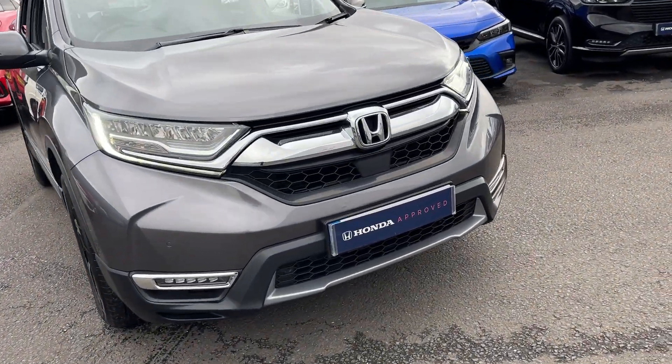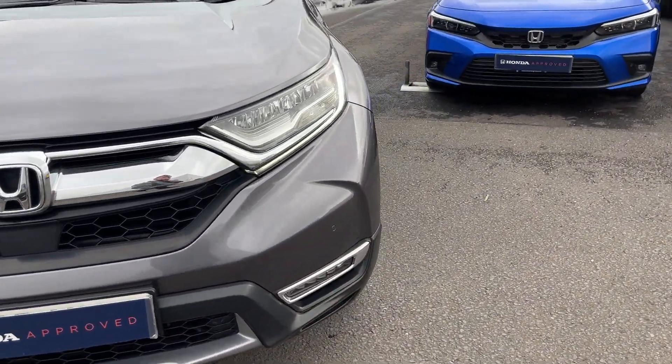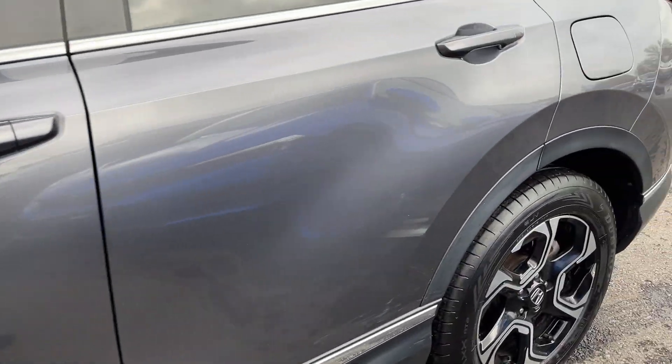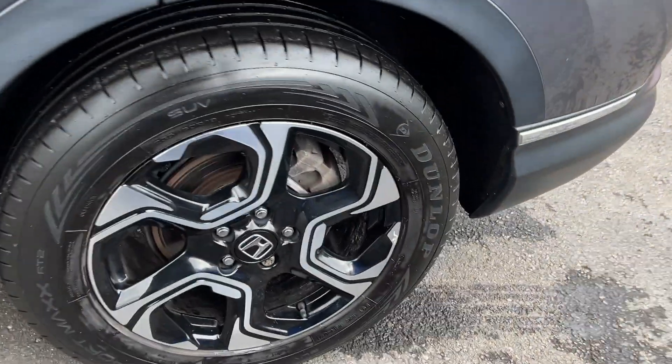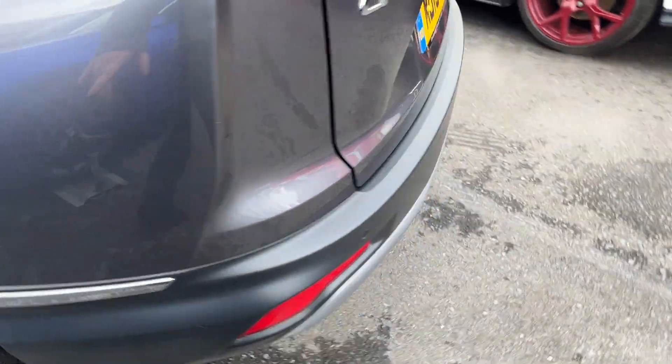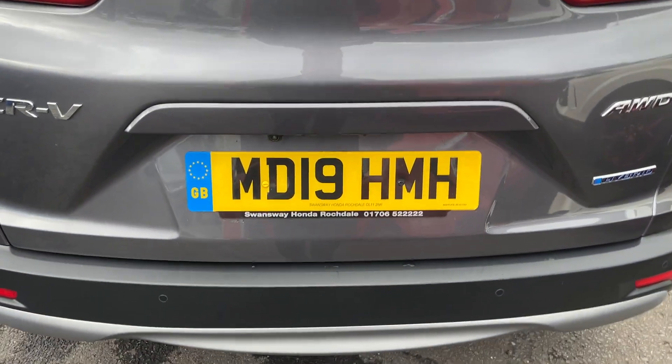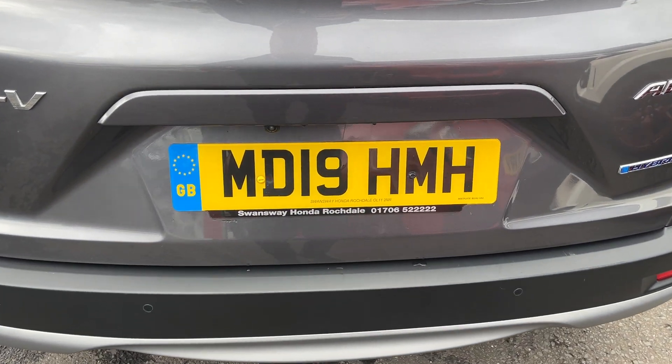Being an SR, you've got your front and rear parking sensors, front and rear fog lights, daytime running lights, diamond-cut alloy wheels, keyless entry, reverse camera. This registration number is MD19 HMH.